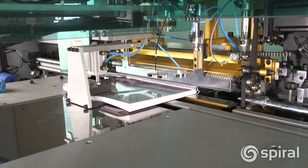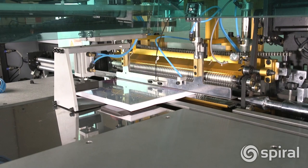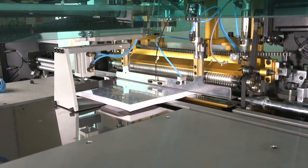The CB40PB is an automated inline plastic coil punch and bind solution that will turn your coil binding operation from a bottleneck into an efficient operation that increases your revenue stream.